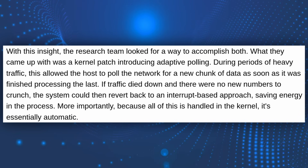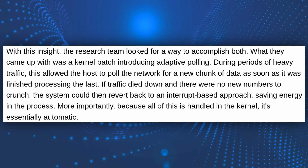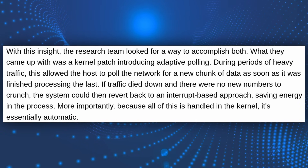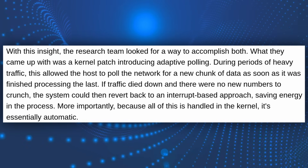The new method is a hybrid approach where, when network traffic is high, it does CPU polls with data instead of waiting. When the traffic is low, it reverts to the old interrupt-based method to save power.